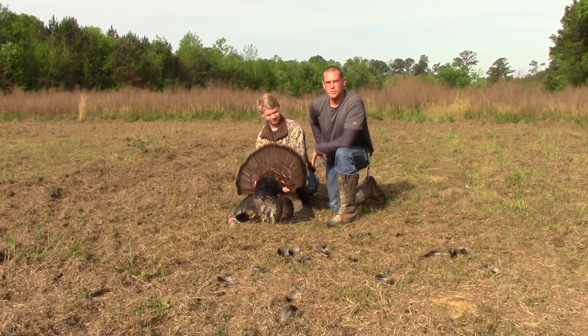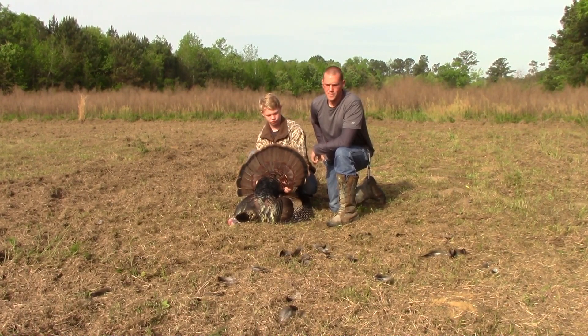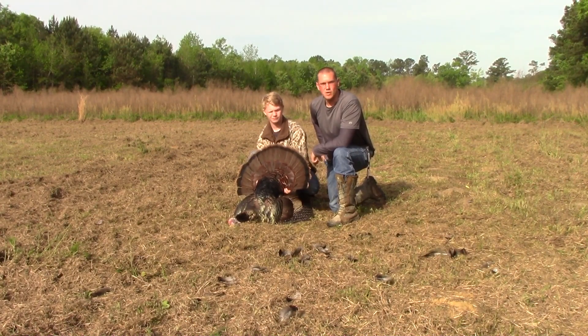I want to thank the Lord for this opportunity, because without him ain't none of this possible — his creation and everything like that. I enjoy it with my stepson, to be able to get his first one on video. His first one ever. And for it to be this nice of a one. A lot of people's goal is to get a bird with big spurs or a big beard, but to me that's not the trophy. The trophy is just actually getting one. They're all tough out here to get. Everybody out there turkey hunts — it's just something about when you're out here hunting. So without further ado, I'm gonna get home and I guess CK's gonna learn how to clean a bird now instead of actually watching his stepdad do it. I guess he's actually gonna do it himself now. That's all part of hunting.